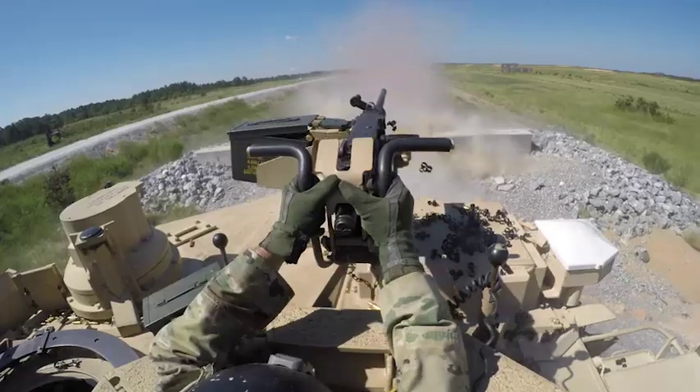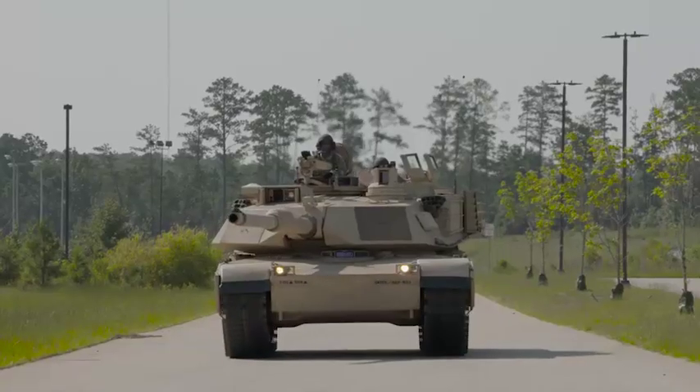Being a tanker is amazing. That amount of power is crazy — especially driving 72 tons of pure steel down the road.